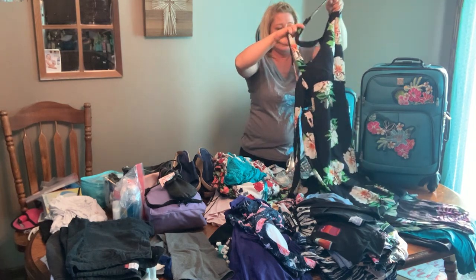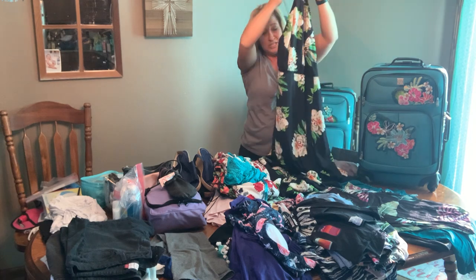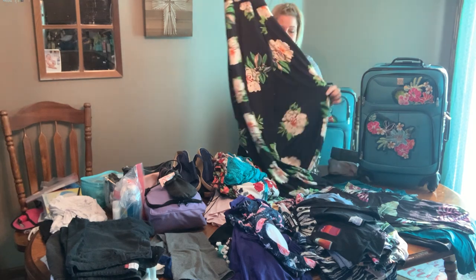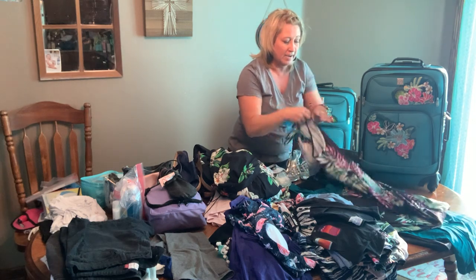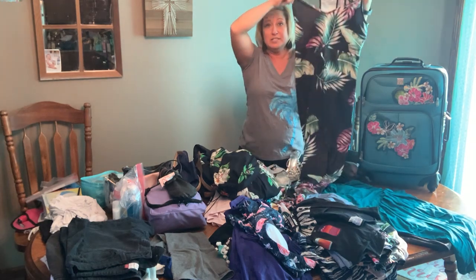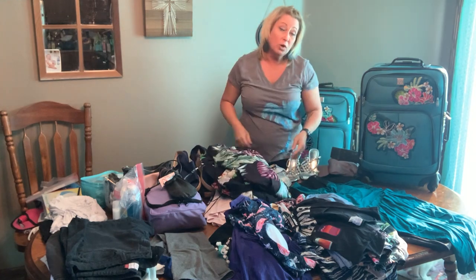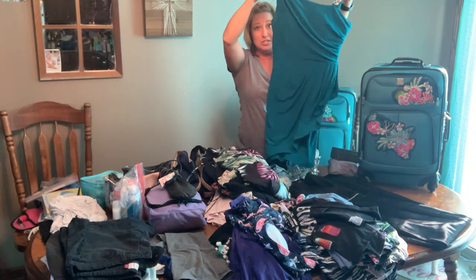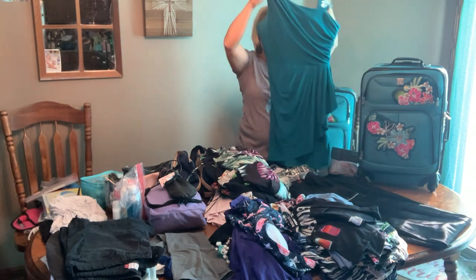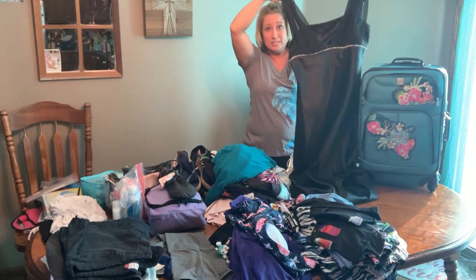I have this maxi dress with a cute little cutout along the waist and a nice little slit in it, and then another maxi dress. For formal night, I am bringing two formal dresses — one is a shorter cocktail dress, and for another formal night I have this long satin dress.